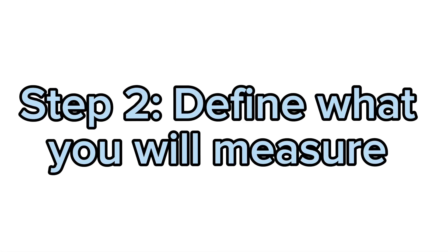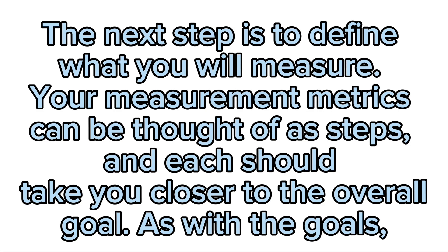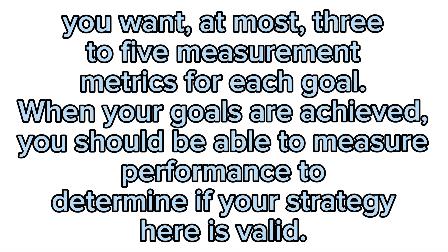Step 2: Define what you will measure. The next step is to define what you will measure. Your measurement metrics can be thought of as steps, and each should take you closer to the overall goal. You want at most three to five measurement metrics for each goal. When your goals are achieved, you should be able to measure performance to determine if your strategy is valid.